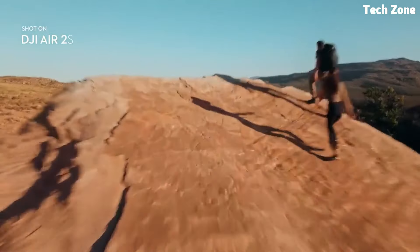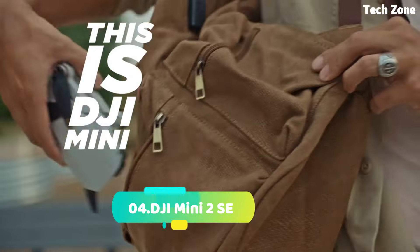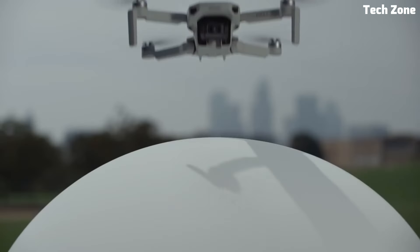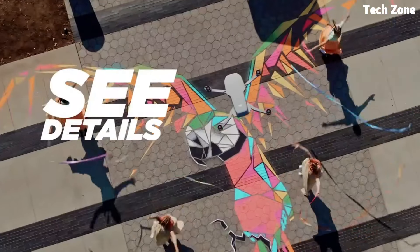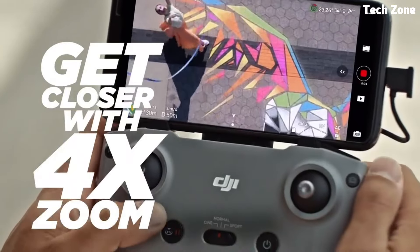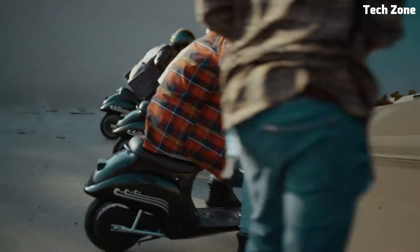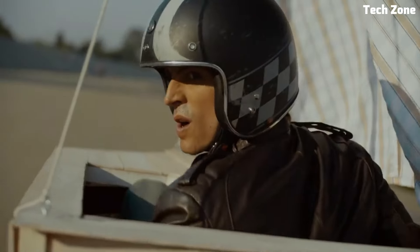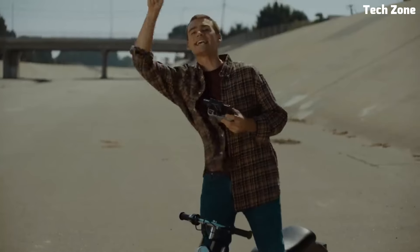Number four: the DJI Mini 2 SE. Introducing the DJI Mini 2 SE, a compact and lightweight drone that delivers impressive performance and ease of use, perfect for beginners and enthusiasts alike. Designed to be the ultimate entry-level drone, the Mini 2 SE offers a perfect balance of portability, affordability, and advanced features.